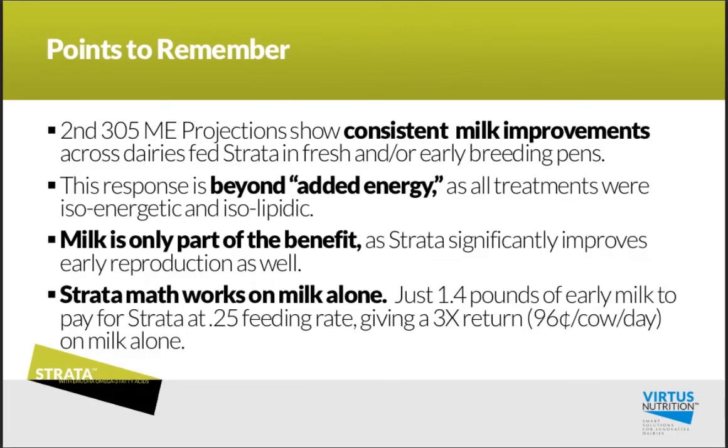Let's end with just a couple of points to remember. One: the second 305-ME projections show a consistent improvement in milk production across these dairies fed Strata in early lactation. This response is really beyond added energy, because all treatments had the same amount of energy from bypass fat included in the control groups. Milk is only part of the benefit — reproduction is a strong part of that value equation. And lastly, the Strata math works on milk alone, with just 1.4 pounds of early milk production to pay for Strata at the quarter-pound feeding rate, giving you a 3x return on milk production alone.